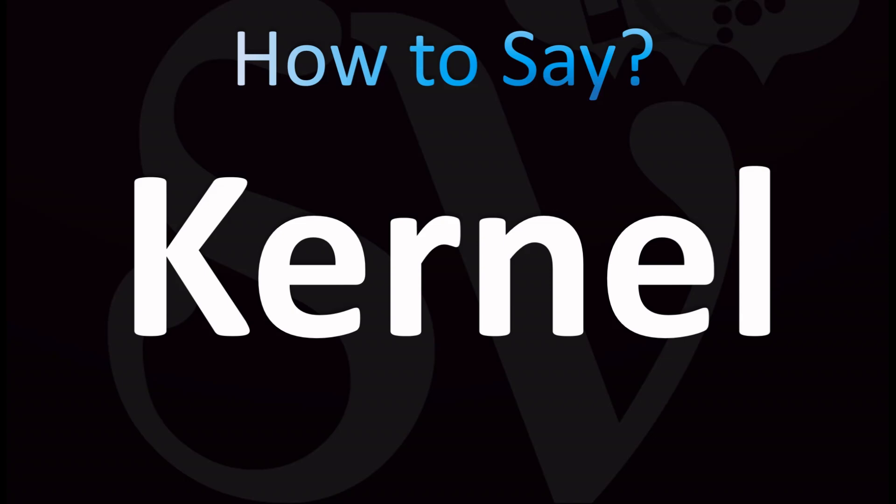Interestingly enough, this is how 'kernel' is pronounced as well, with a completely different spelling. I'll put a video up for you — stay tuned.